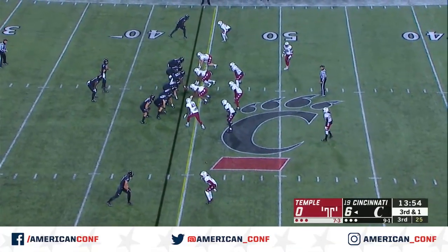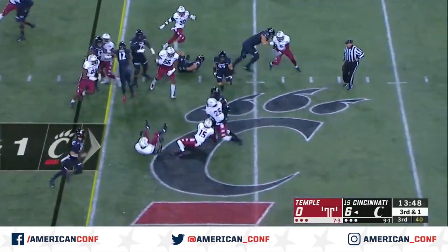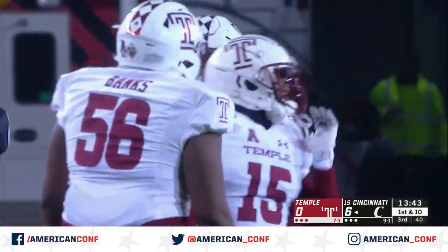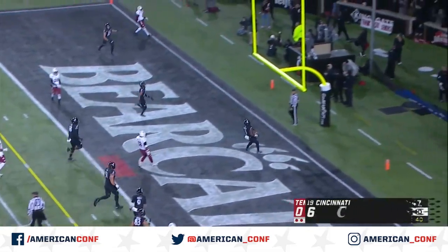Braswell is hurt, and now Freddie Johnson shaken up, so Temple getting thin at cornerback with Ty Mason in there. How about Warren pinballing off a couple of Temple Owls and takes it inside the 40s — touchdown Cincinnati.